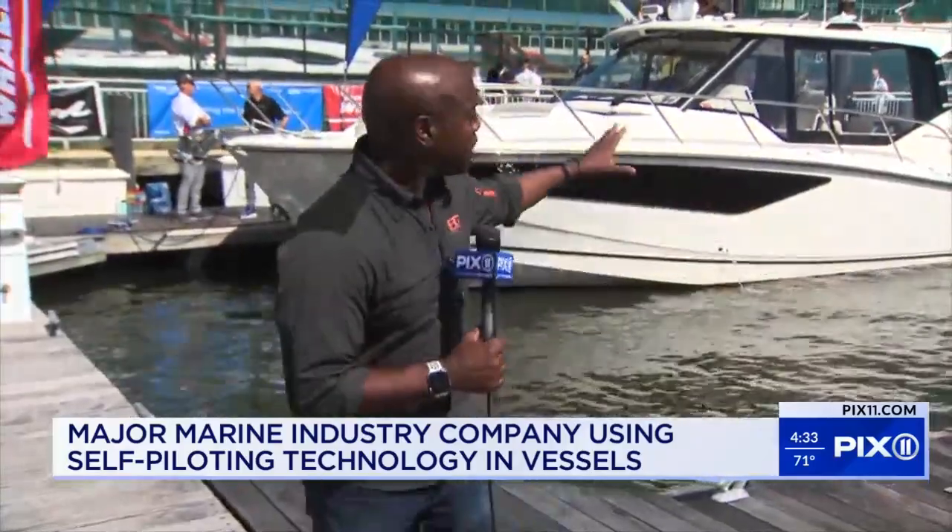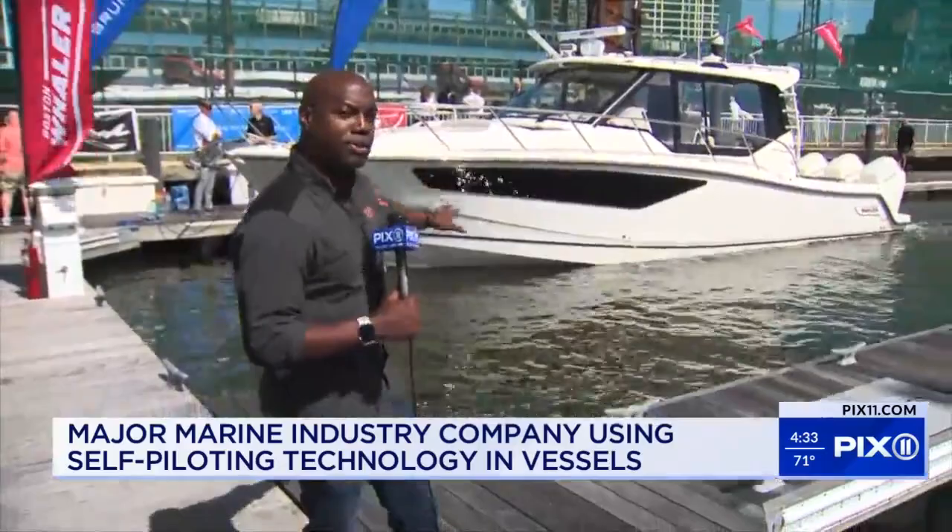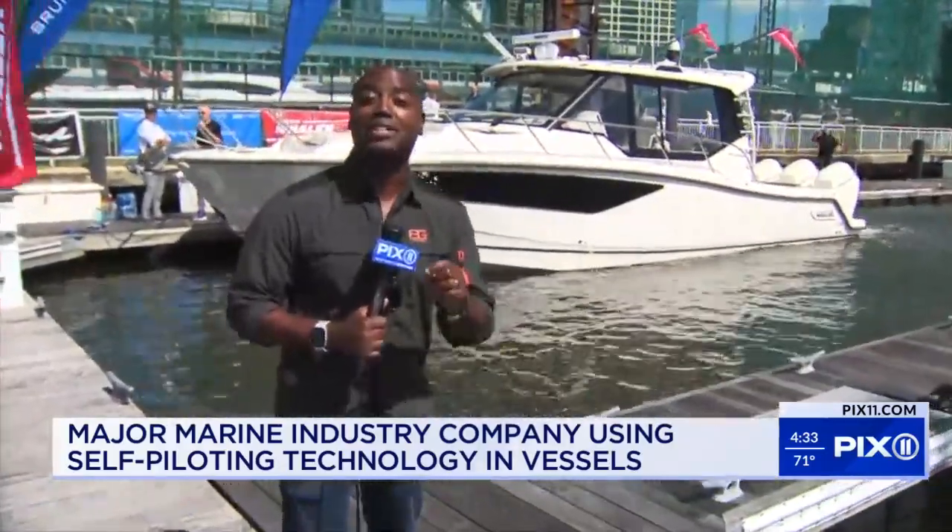We're at Chelsea Piers in Manhattan. If you talk to boaters, they'll tell you how incredibly difficult it can be to navigate this dock because it's often susceptible to big wakes from big boats. The autonomous technology in this boat — cameras up top and several other sensors — is all designed to save captains time and money.